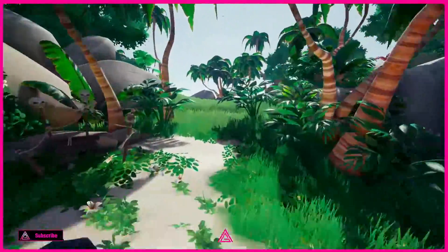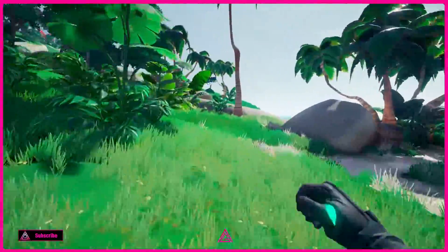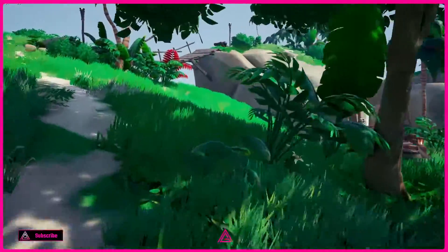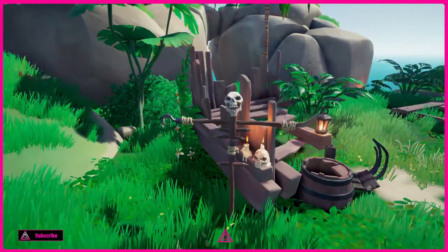Just follow the path through here and then turn left. This is the little fella that you're looking for, right here guys.